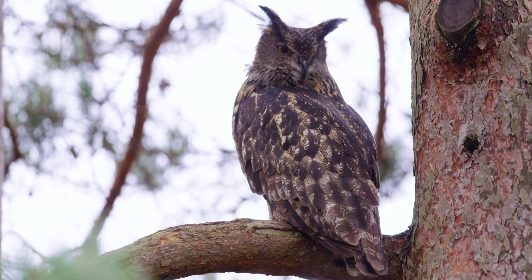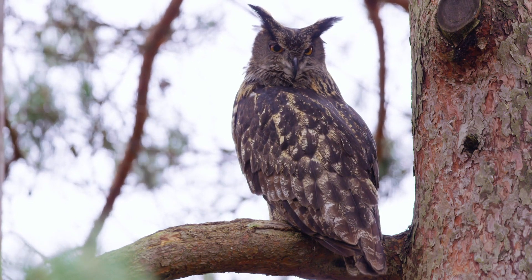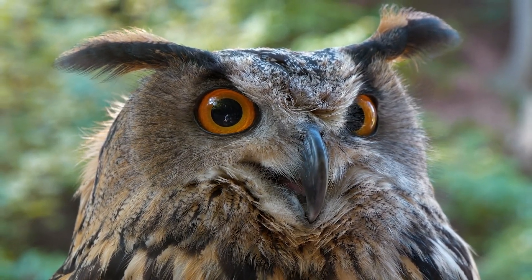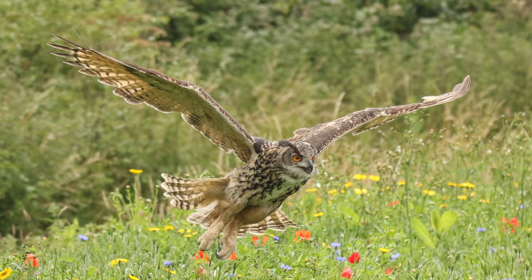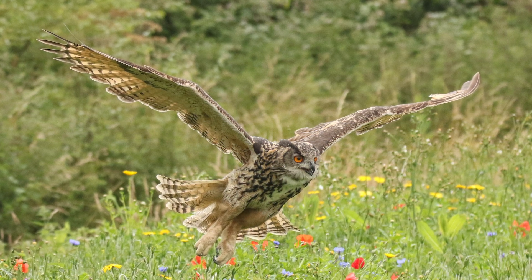The eagle owl. A small number are living in Britain again, either escapes or migrants from elsewhere in Europe. It's unclear when the eagle owl last lived here, as the fossil record is very sparse, nor is there any certainty about why it disappeared. This vast and beautiful bird is controversial as it sometimes kills other raptors.